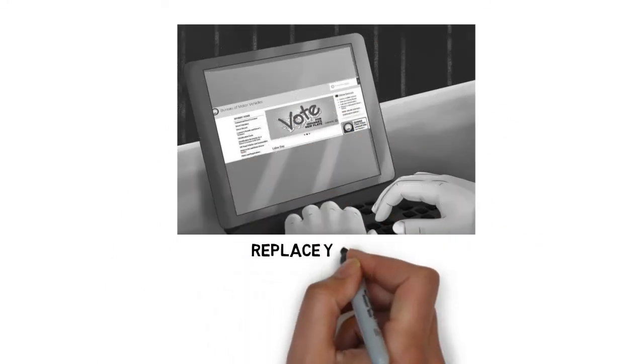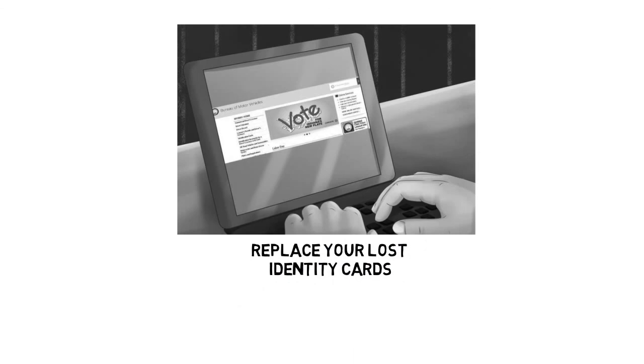Step 5: Replace your lost identity cards. No one looks forward to visiting the Bureau of Motor Vehicles, but you shouldn't expect the police to accept your story of a lost wallet and driver's license if you are pulled over. Each U.S. state has its own policies and procedures regarding replacing lost or stolen driver's licenses, but expect to have to visit in person and pay a replacement fee. Other ID cards — school, work, etc. — will need to be replaced as well.